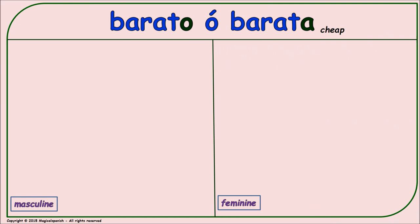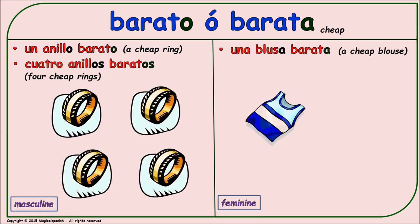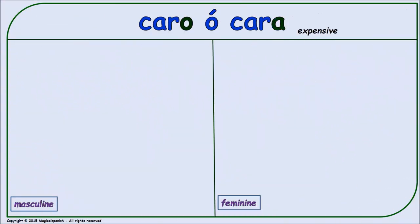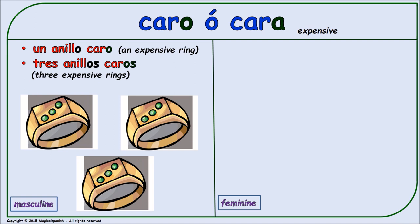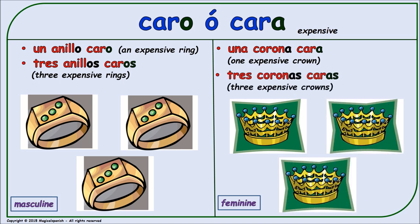'Barato' or 'barata' (cheap/inexpensive). Masculine singular: 'un anillo barato.' Masculine plural: 'cuatro anillos baratos.' 'Caro' or 'cara' (expensive). Masculine singular: 'un anillo caro.' Masculine plural: 'tres anillos caros.' Feminine singular: 'una corona cara.' Feminine plural: 'tres coronas caras.'